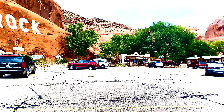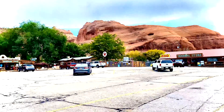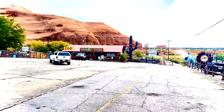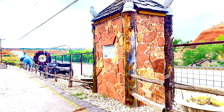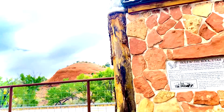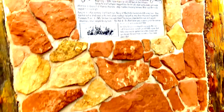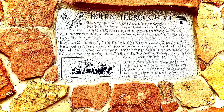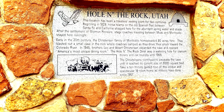We didn't have much time to explore the place because we are not here just for that. So far, looking at Hole in the Rock, Utah — the location has been a traveler's resting point for two centuries, beginning in 1829.